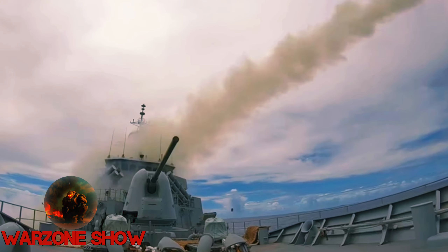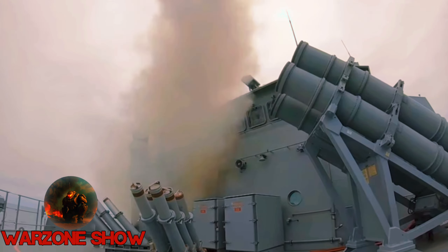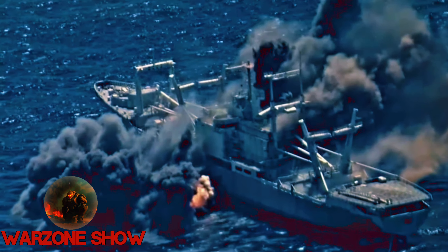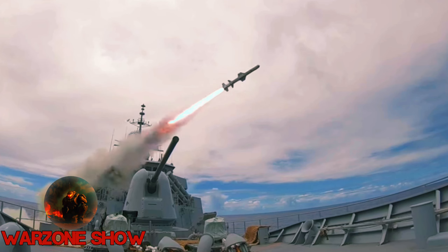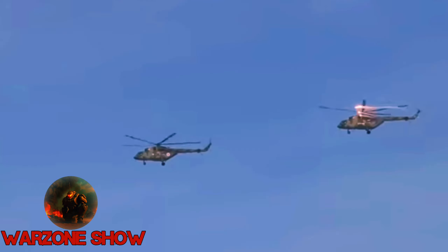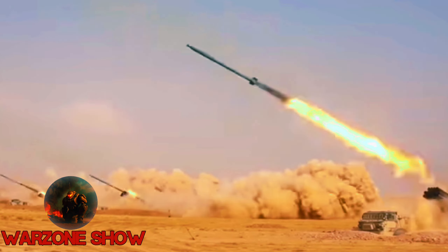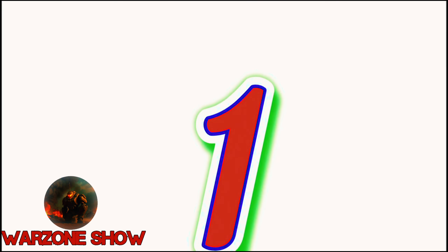Its versatility is underscored by its deployment on various platforms, including fixed-wing aircraft, surface ships, submarines, and coastal defense batteries. With operational history spanning decades and utilization by armed forces in over 30 countries worldwide, the Harpoon's legacy as a formidable anti-ship missile endures, ensuring maritime security and deterring potential adversaries across the globe.